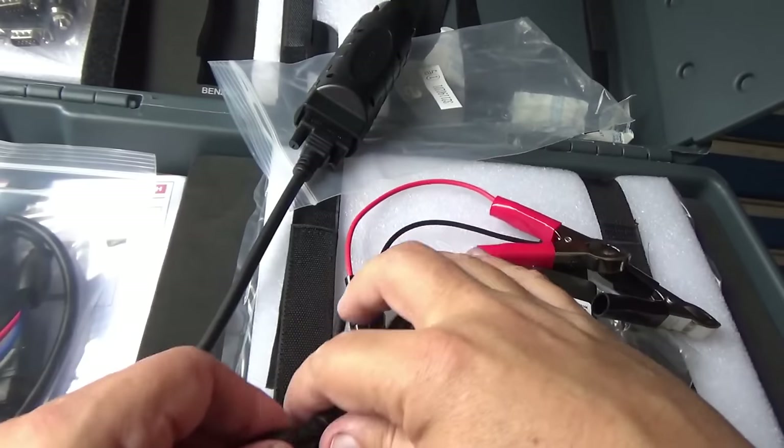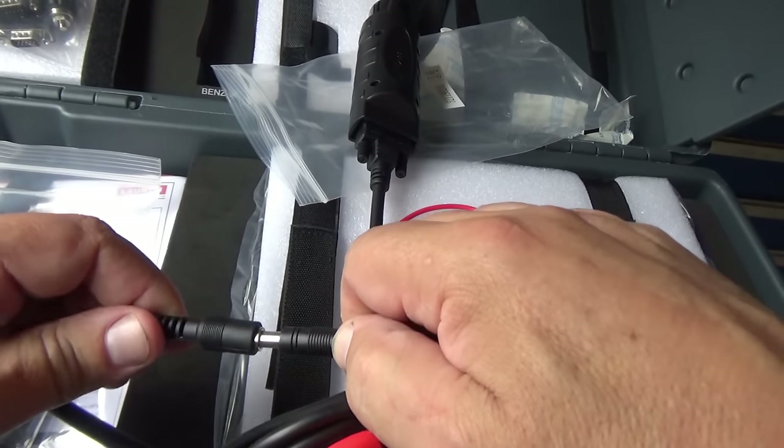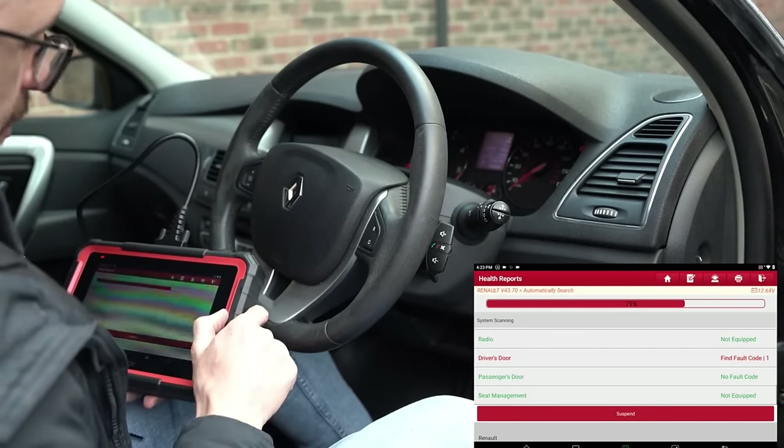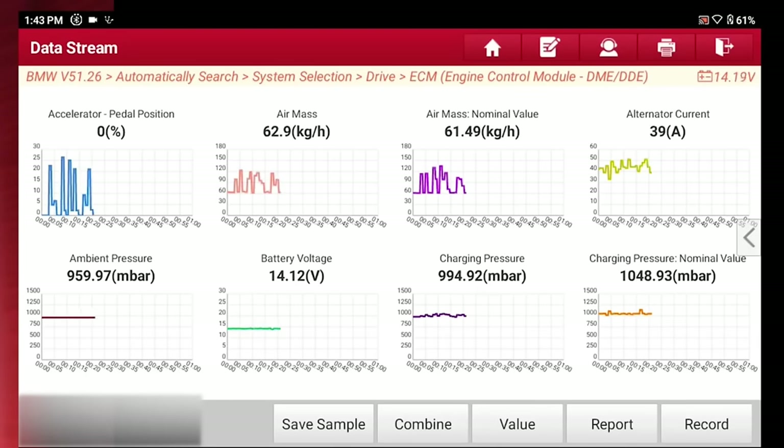Compact yet powerful, it connects to your car's electronic control block, highlighting any issues or malfunctions that your car is experiencing, so you no longer have to guess the issues in your car.